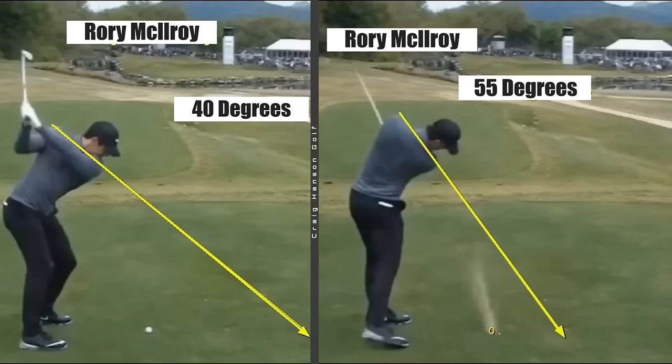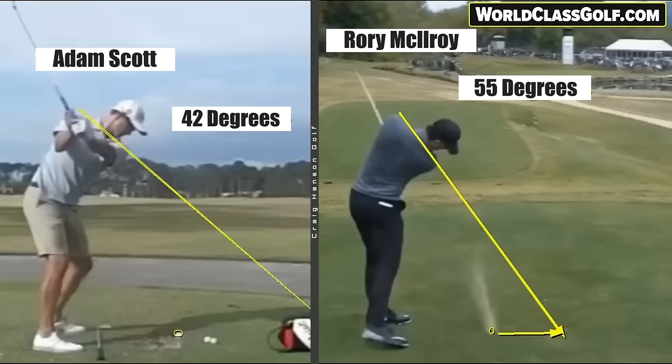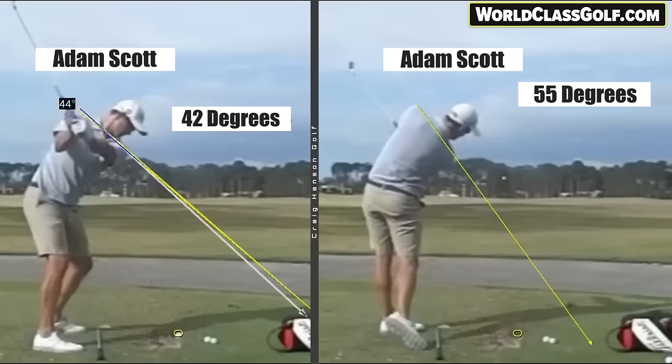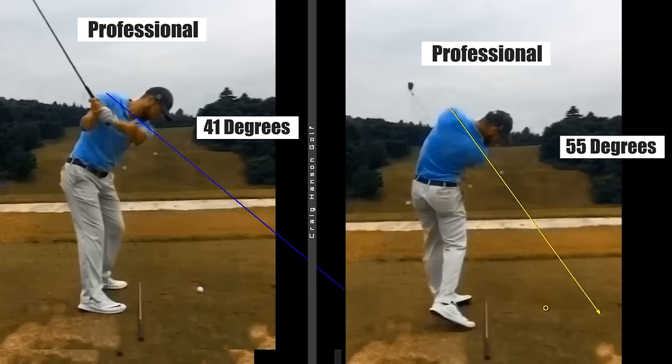We're going to look at why they halve this - it has a really great chain reaction, a positive motion on the rest of your swing. Adam Scott - many say the best swing in world golf - 42 degrees halfway through, and I'm not kidding, look at that: 55 degrees. So like male or female it just doesn't matter. Nearly one of the best swings in world golf - 41 degrees on the way back, 55 halfway through.